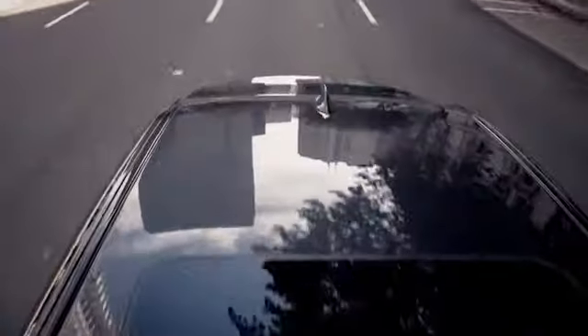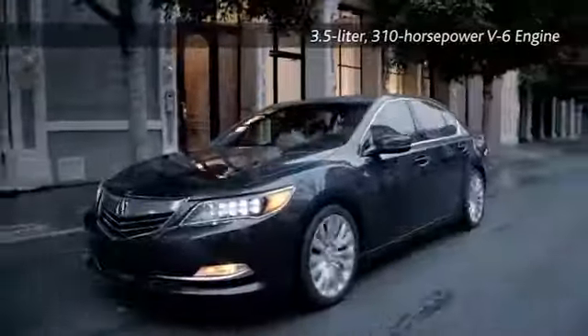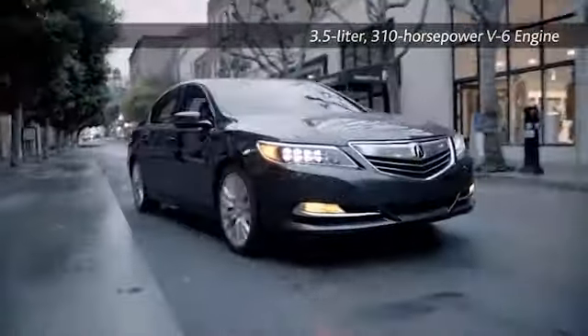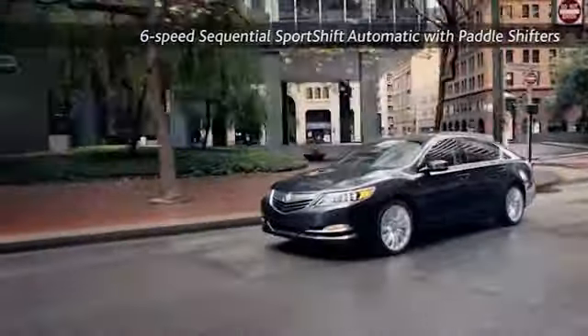The RLX engine is paired with a perfectly executed 6-speed sequential sport shift automatic transmission. Highly intuitive and adaptive, it's the versatile 3.5 liter V6 — the ideal life partner.